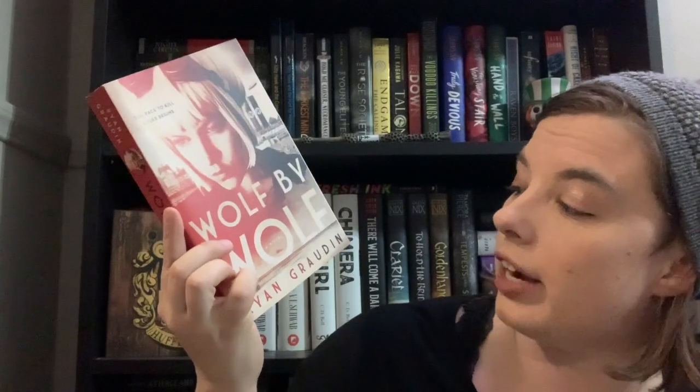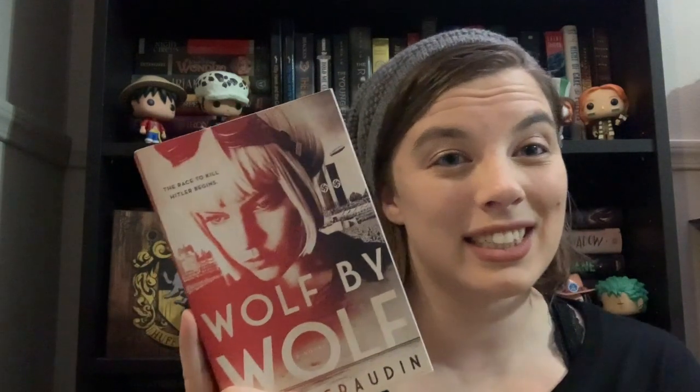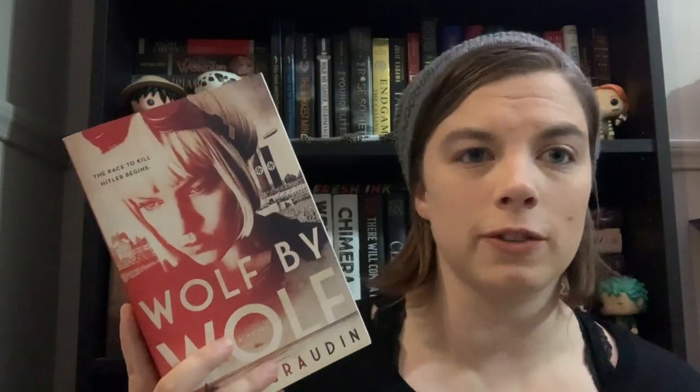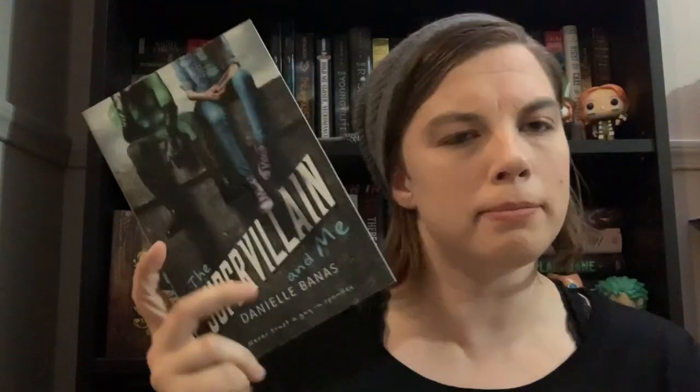The first book from this order is Wolf by Wolf by Ryan Graudin. This is the first book in what I believe is a duology — the second book being Blood for Blood, which I already have. I needed Wolf by Wolf, and while this isn't the cover I wanted, it'll work. It's set in Nazi Germany and follows someone who survived one of the death camps. There's a motorcycle, it's got 'wolf' in the title, and I've heard very good things.